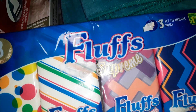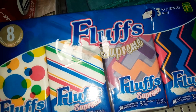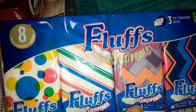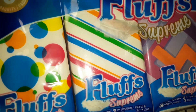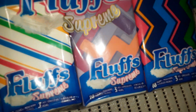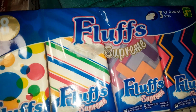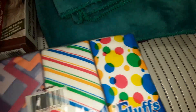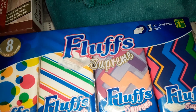And then I grab these little pocket tissues. They're by Fluffs. They are 3-ply for $1.50, and you do get 8 little packages — about 10 tissues per little pouch. They have funky little designs: chevron patterns, some stripes, polka dots. Just good to always keep in my purse, especially if we're on the go somewhere.